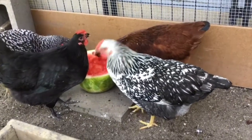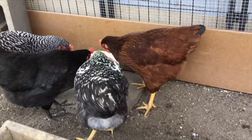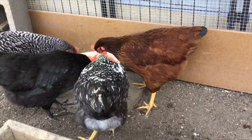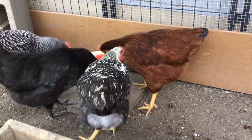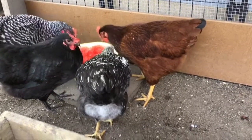Well, I hope you all are staying cool — maybe you enjoyed some watermelon this weekend too. I hope you all had a great Fourth, and remember to keep calm and love chickens. We'll talk to you soon.